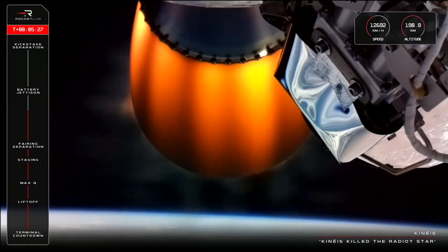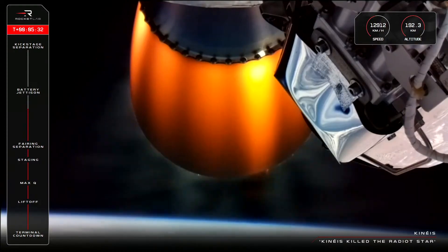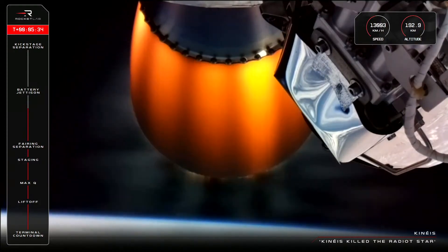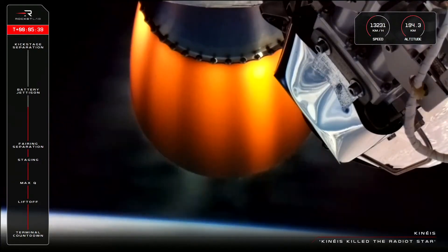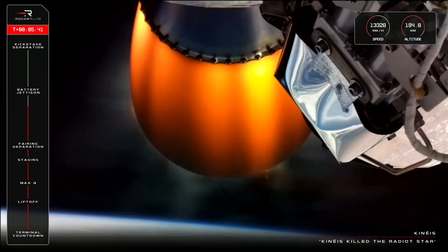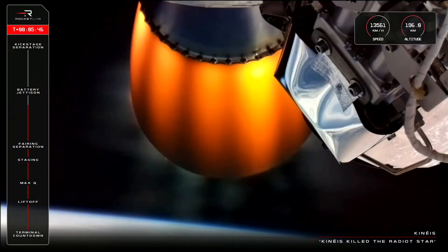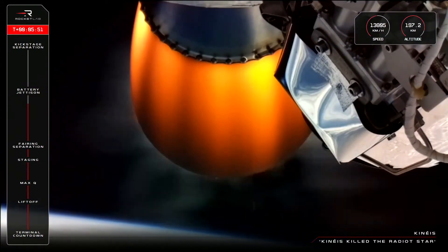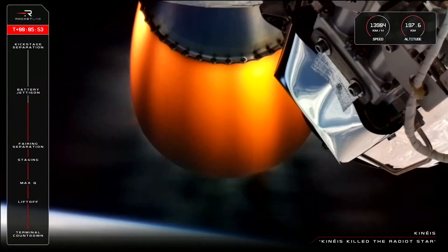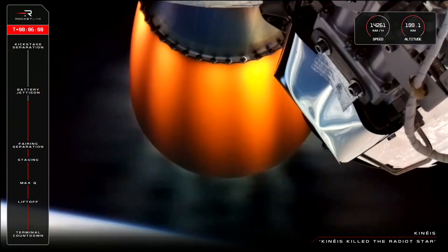One of the things that sets Electron apart from many other rocket designs is the use of electric pumps in the Rutherford engines. Those pumps are powered by batteries which deplete in power throughout the flight. Once we use up all the available energy in one set, we'll switch to a fresh battery to complete the mission all the way through to orbit — that maneuver is referred to as the battery hotswap. After the first set is depleted, Electron won't need those batteries for the remainder of the journey, so we jettison the depleted batteries to save mass in the final stages of flight. Keep an eye on your screen to see the shiny silver batteries eject and fall away.